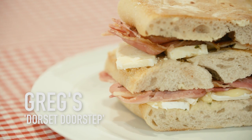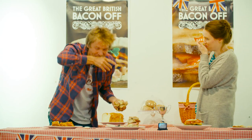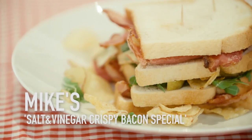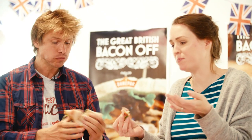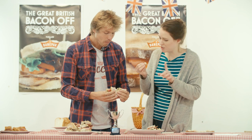Greg's Dorset Dorset — I'm a little bit worried about it. It's a lot of flavors, isn't it? I'm getting everything: I'm getting chili, I'm getting chocolate, I'm getting bacon, I'm getting cheese from the north, cheese from the southwest. This is Mike's Salt and Vinegar Crispy Bacon Special. I love crisp sandwiches, don't you? Good colors, really good colors. It's really beautiful. I like the apple, I really like the crisp in the apple. The bacon's really crisp, and I do like my bacon really crisp.